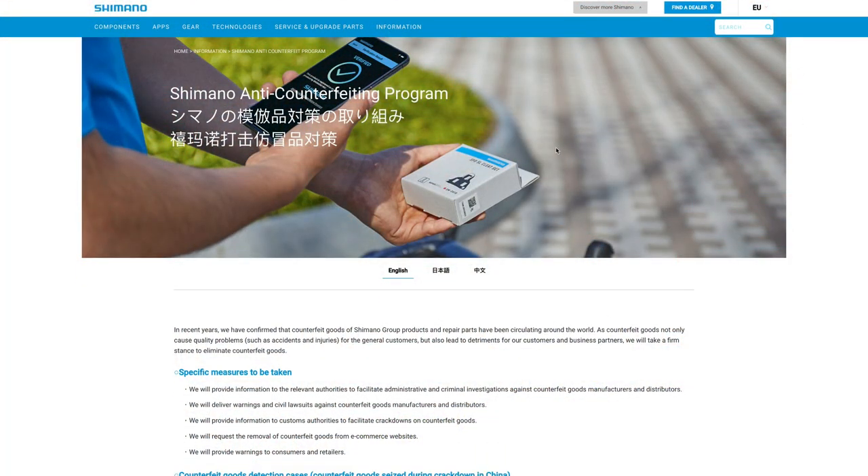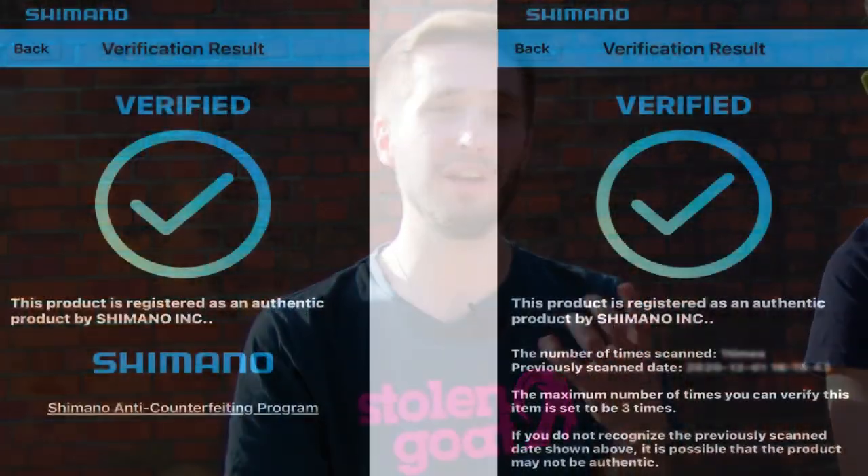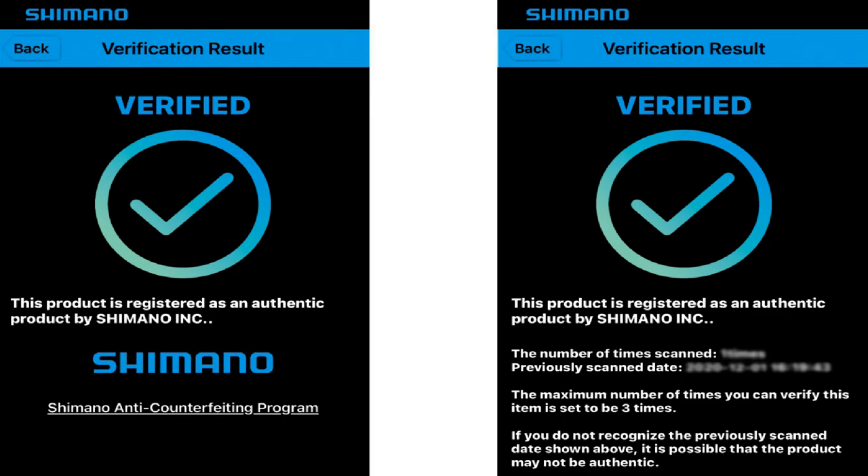Shimano points us in the direction of its online anti-counterfeit page, which has recently been updated with some new initiatives. Since May 2021, there's been a rollout of new packaging that is supposedly harder to copy, with QR codes on the products and the introduction of a phone application. There is even an Android and iOS app, though it is only currently available in the US. Hopefully it'll come across to Europe soon, because it allows a consumer to scan a product and see whether it's genuine or not.